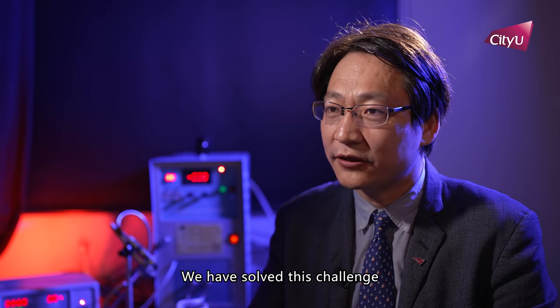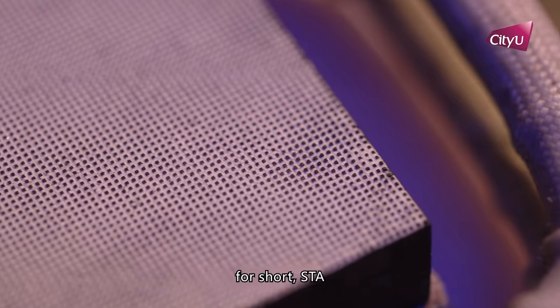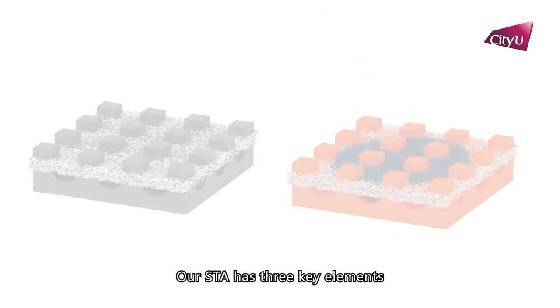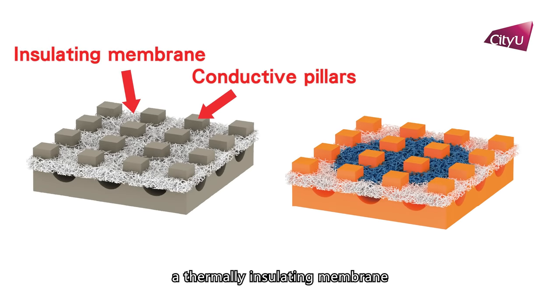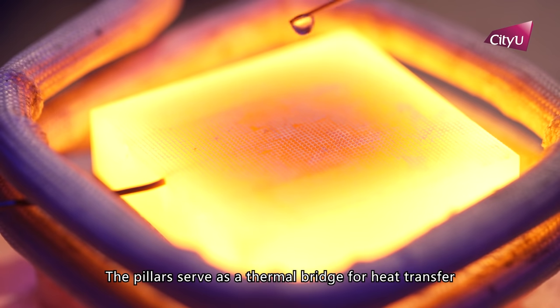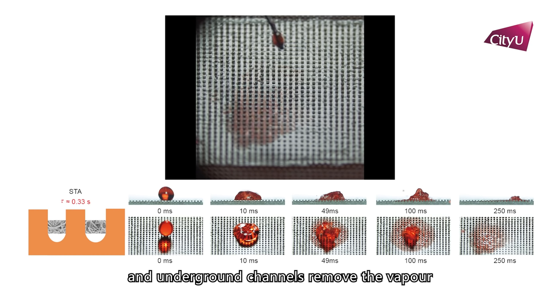We have solved this challenge by developing Structured Thermal Armours, or STA for short. Our STA has three key elements: a thermally conductive pillar, a thermally insulating membrane, and underground channels. The pillar serves as a thermal bridge for heat transfer. The membrane serves to absorb and evaporate the liquid, and the underground channels remove the vapor.